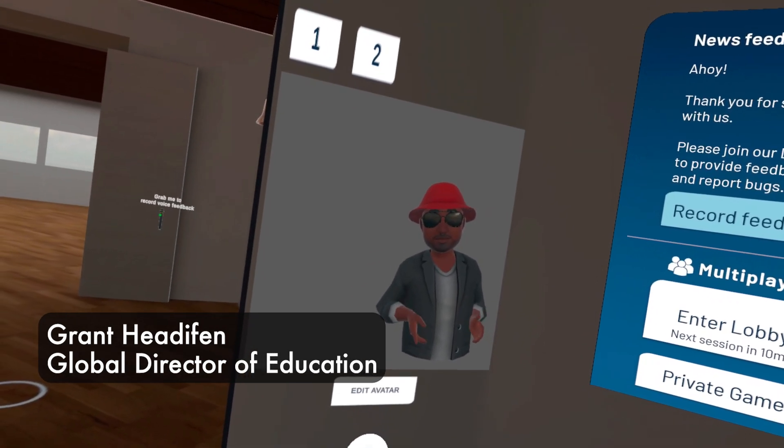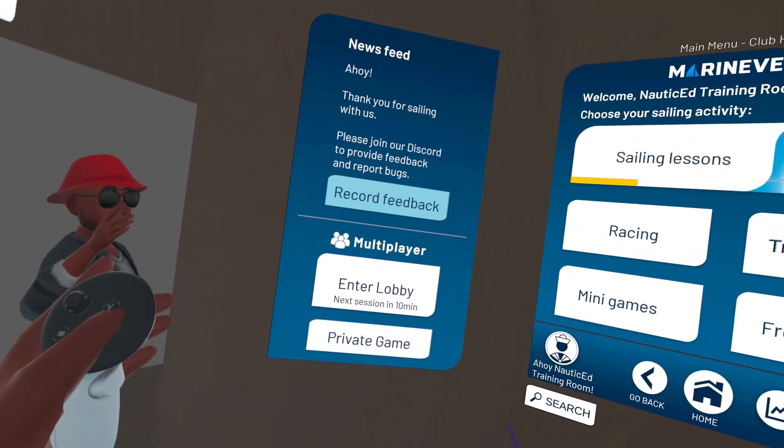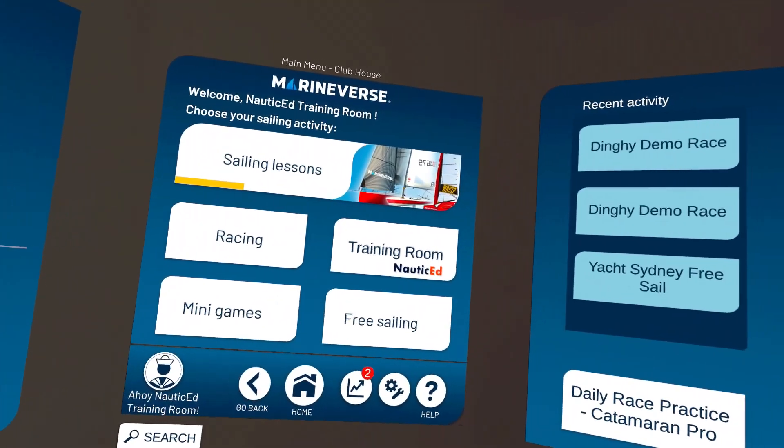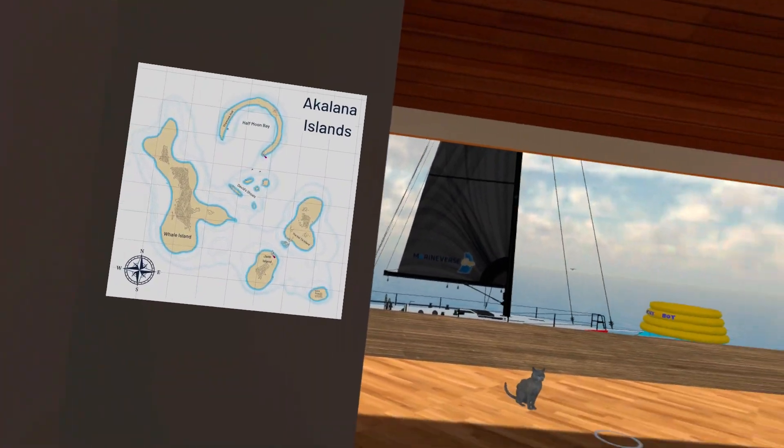What we're going to do is give a little presentation on how to go sailing in virtual reality. So let's just look around a little bit here. There's the training room. Here's some islands that we can go play in.